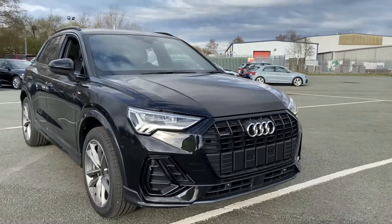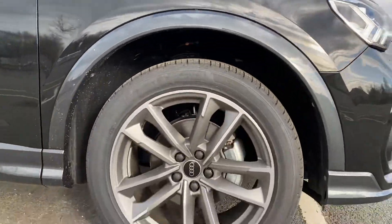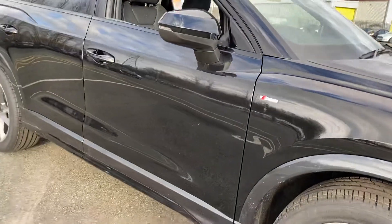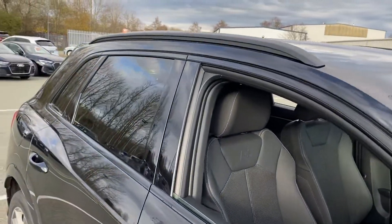I'll show you some of the features. You've got your LED daytime running lamps and headlamps. These diamond turned Audi Sport alloys with grey inlays look superb and really set the car off. It is based on the S line spec — the Black Edition — but you do get black roof rails, black window surrounds and mirrors, as well as the privacy glass.